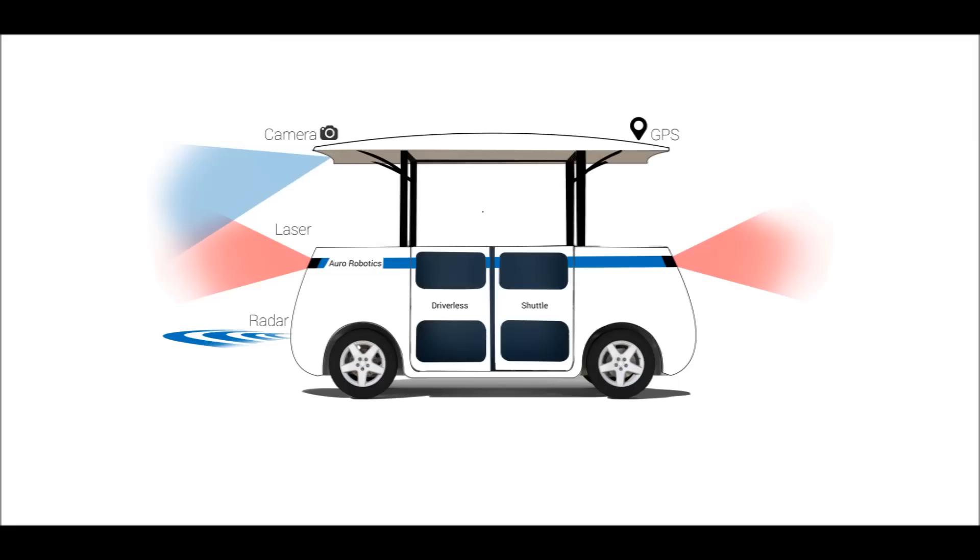It uses laser, camera, radar and GPS for a complete 360 degree view of the surroundings.